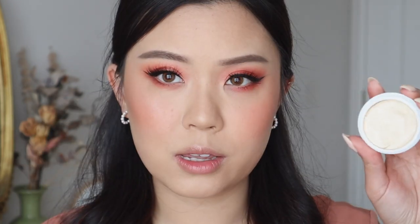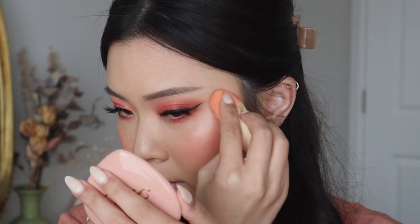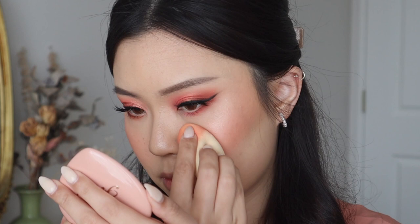I'll flip my sponge around and use the clean side to take this one called Thimble. In the pan, Thimble looks a lot more golden — it has a really strong yellowy base, while Lunch Money has more of a champagne base. But once it's on the cheeks, they look pretty similar. Here we have Lunch Money, and then we have Thimble.